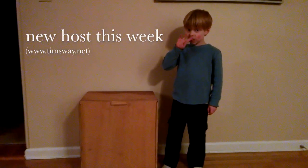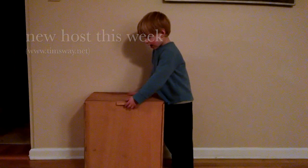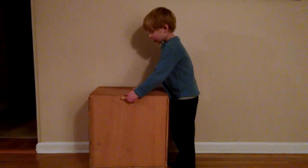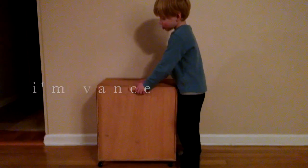You have to introduce yourself and say what it is that we're looking at. I'm Vance, and we're looking at this big box.